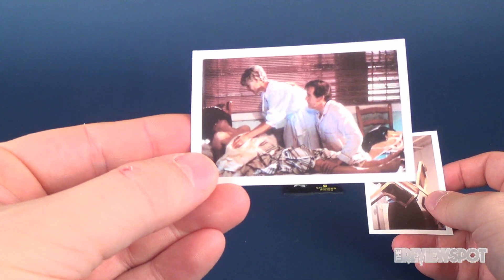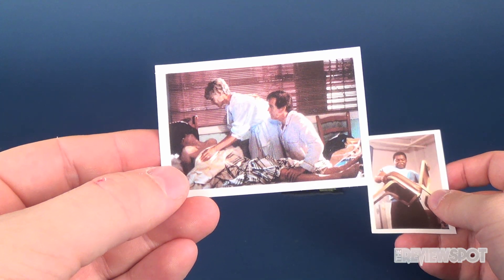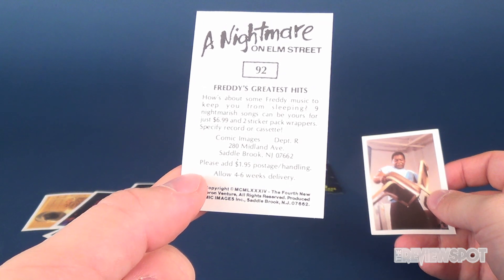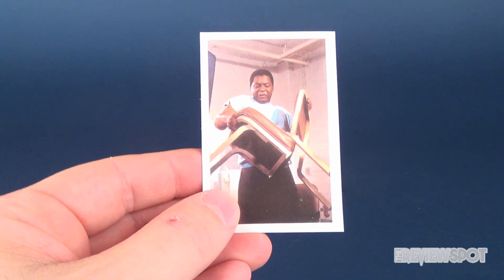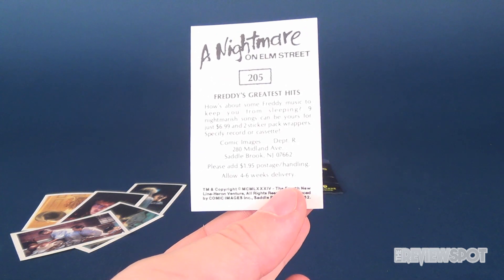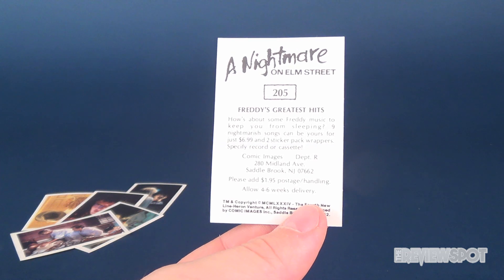Okay, let's resume. Here we have Jesse having a bad dream — I'm sure from Nightmare on Elm Street Part Two: Freddy's Revenge. The advertisement on the back is for Freddy's Greatest Hits. Here's a sticker from Nightmare on Elm Street Part Three — Kinkade ripping apart a chair. That's how you show real strength, well done Kinkade. The back is number 205, once again advertising Freddy's Greatest Hits. So that's sticker pack one.